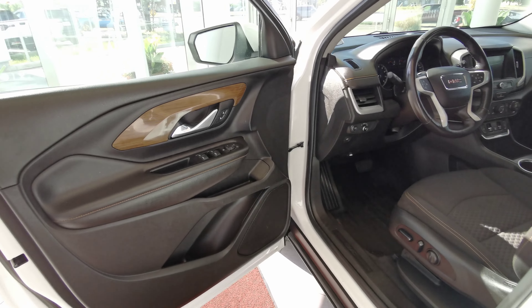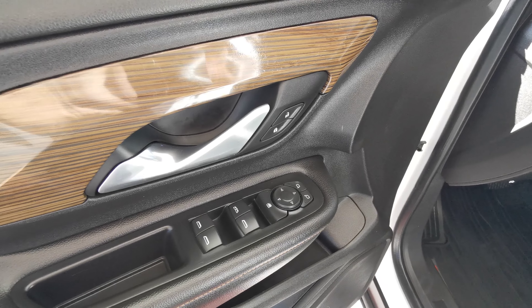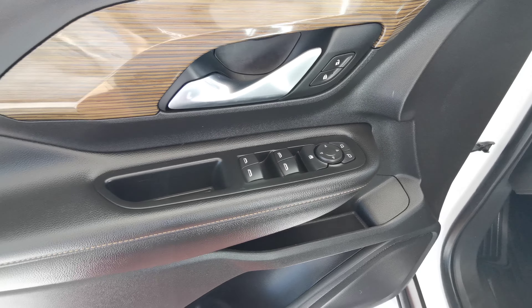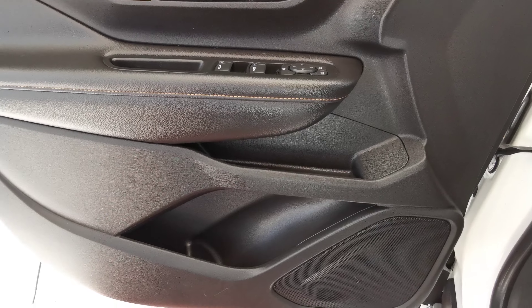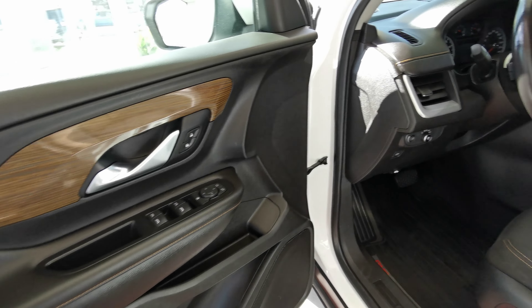Going into the front of the vehicle now. You have your power side mirrors and power window controls, power locks, a couple storage spaces with a nice big speaker down at the bottom. The door panel comes in a jet black leather with a wood grain insert.